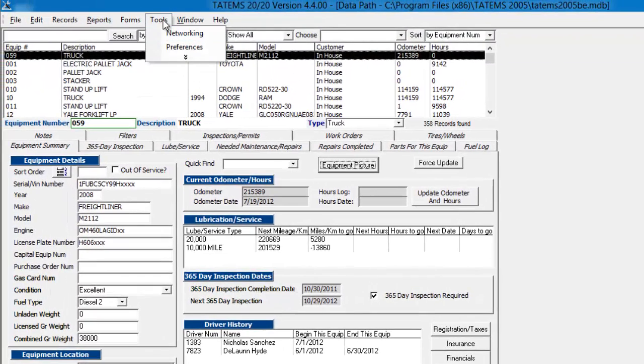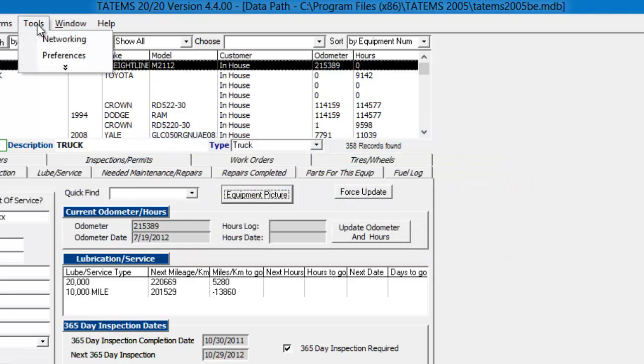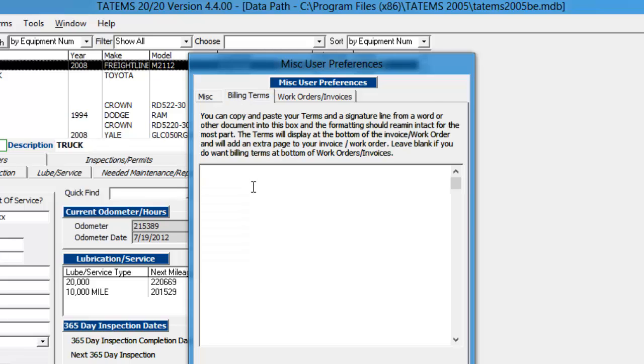And over here, you can check under tools — there's the networking tool so you can link up Tatum's to the data file. Put the data file on a server or on one of your computers on the network, and have other computers link up to it so you can all access it simultaneously. And under preferences, you can choose different preferences like always updating the current odometer from other tabs. Billing terms — you can put this at the bottom of your work orders. We have a sample of billing terms that you can look at and copy and paste, and that also includes an area for a signature.